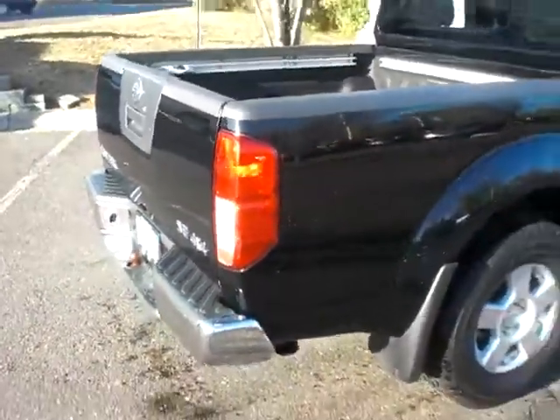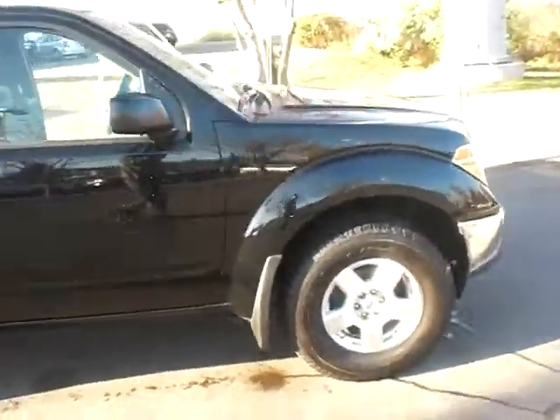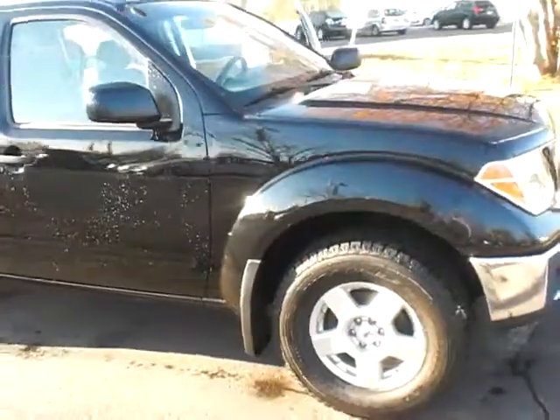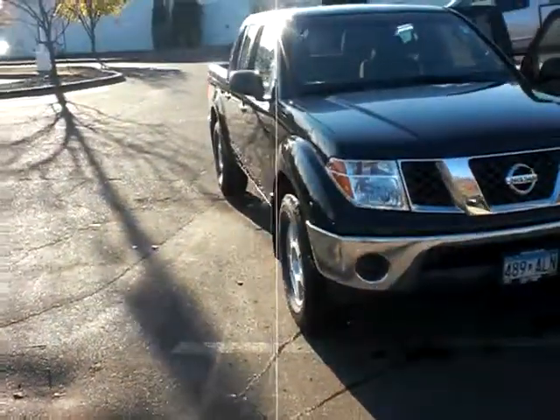It does have a spray-in liner with the cargo rack — very nice, clean truck. I'll get this to you here real quick. I don't know how this goes up against the Challenger — kind of two different dogs — but there it is.